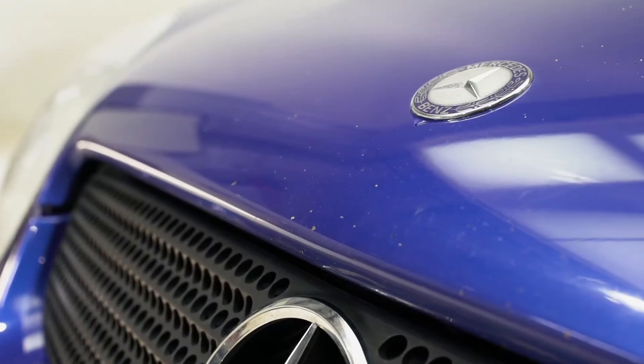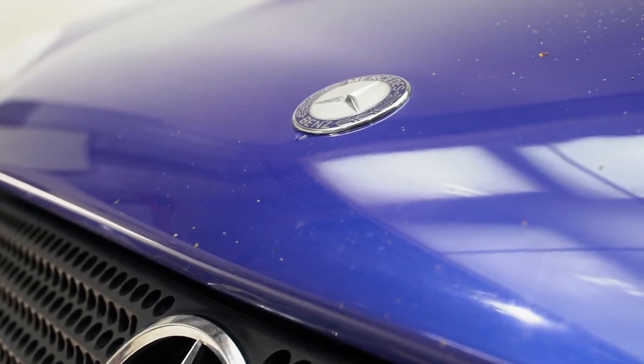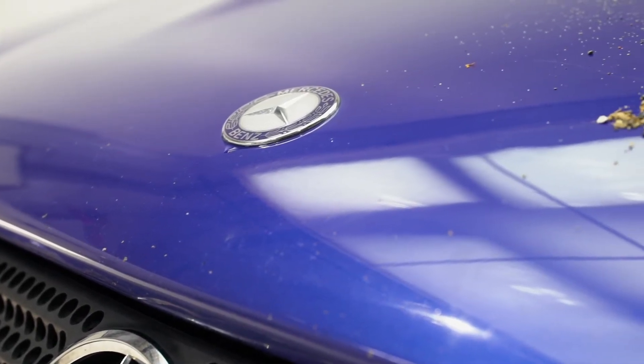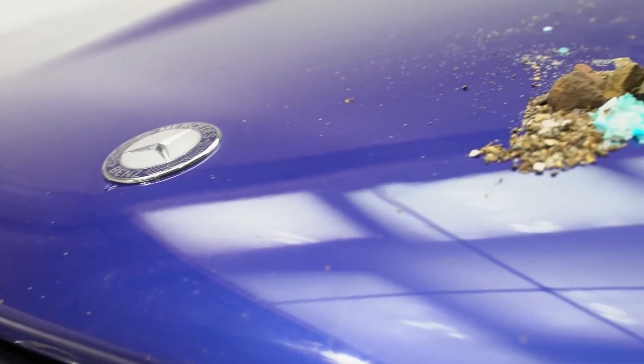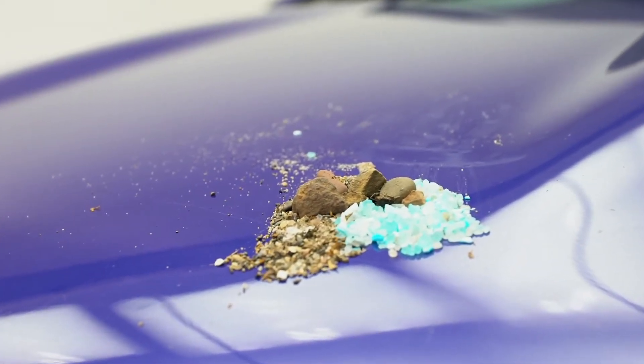Here's an example of a vehicle which is unprotected by ClearShield Paint Protection. Notice the chips and pits in the paint. These are most likely caused by salt, sand, rocks, even bugs, along with other road debris.